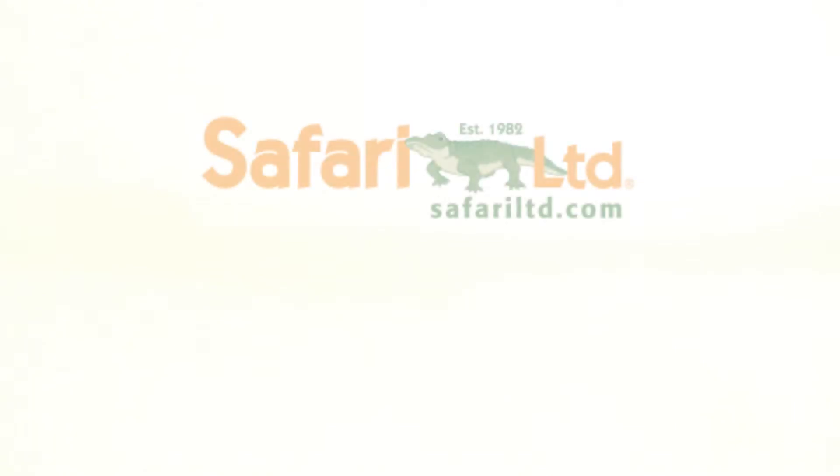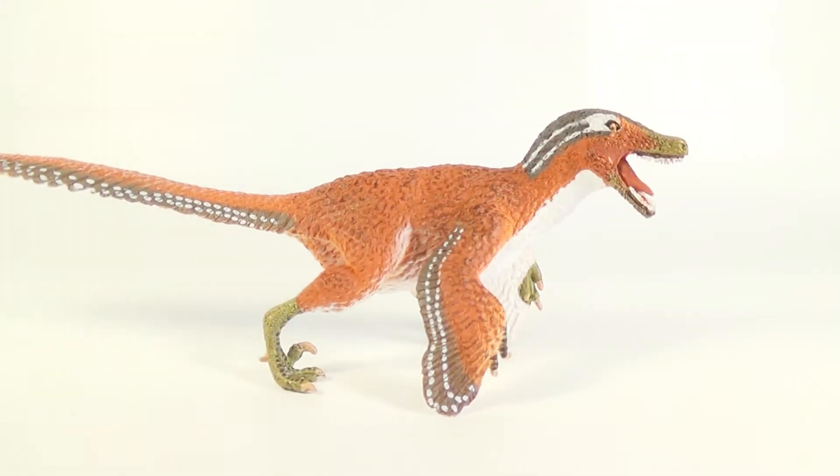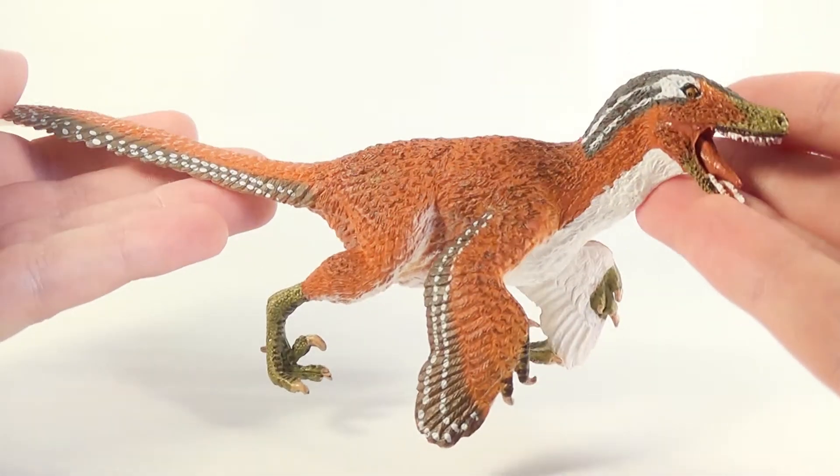Hey guys, SpinaDude here and today we are taking a look at another 2017 Safari Limited figure for the hashtag KawaiiSafari campaign. So let's have our co-host Marvin bring it out. Today guys we are going to be taking a look at the 2017 Safari Limited Feathered Velociraptor.